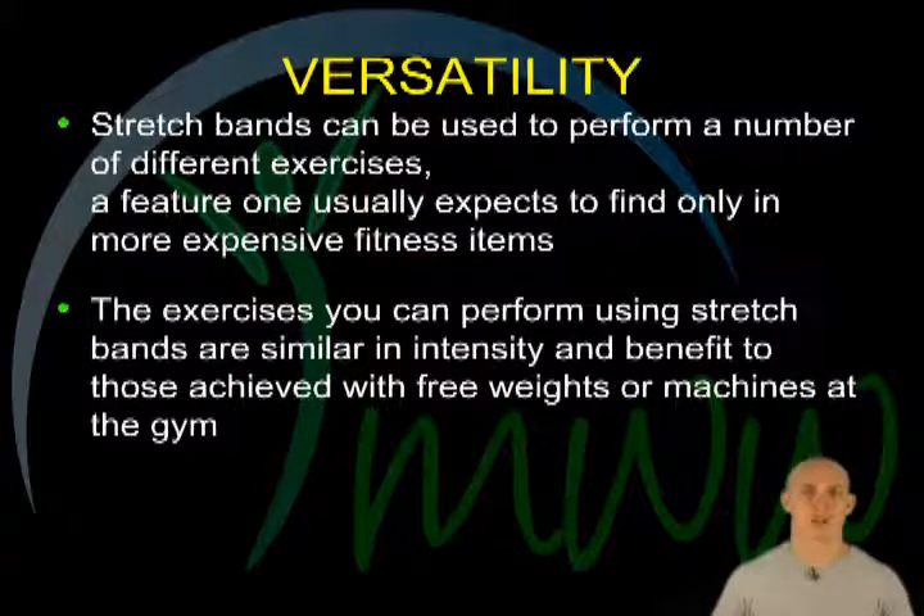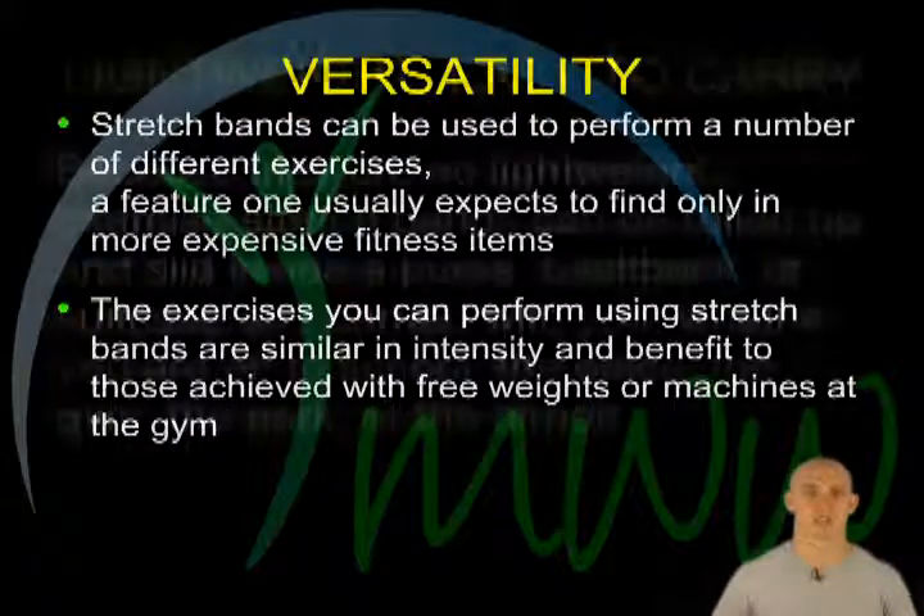Versatility. Stretch bands can be used to perform a variety of different exercises, a feature one generally expects to find only in more expensive fitness items. The exercises you can perform using stretch bands are similar in intensity and achieve similar results as those using free weights or machines at the gym.